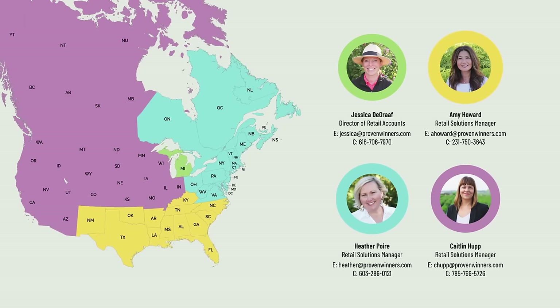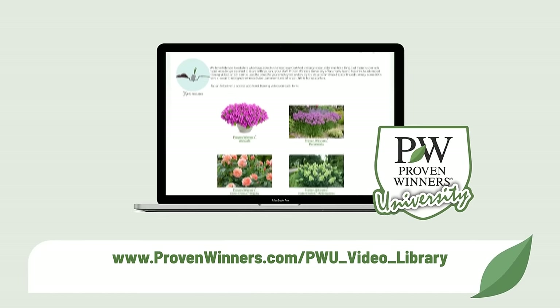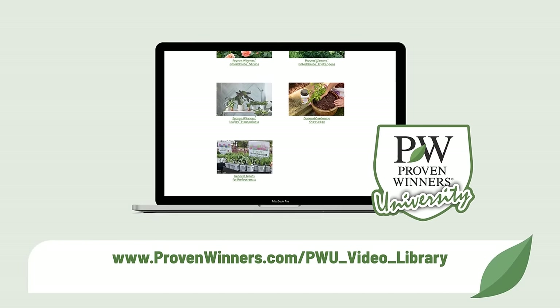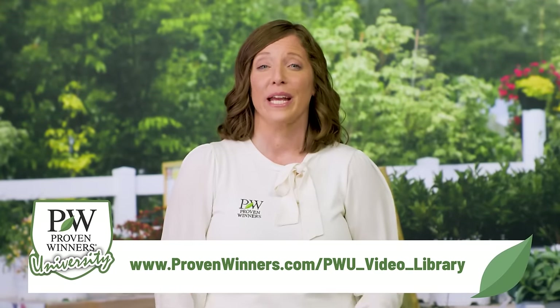We know you and your team likely only watch this training video once per year, but we want to support you year-round with additional training opportunities. Proven Winners University provides opportunities to continue your learning throughout the season through a series of short 2–4 minute videos covering plant care, solutions for gardening, marketing tips, and more. These videos are the perfect length for weekly team meetings to bring new and seasonal employees up to speed, or simply assign one per week so everyone can be better prepared for your customers' questions.